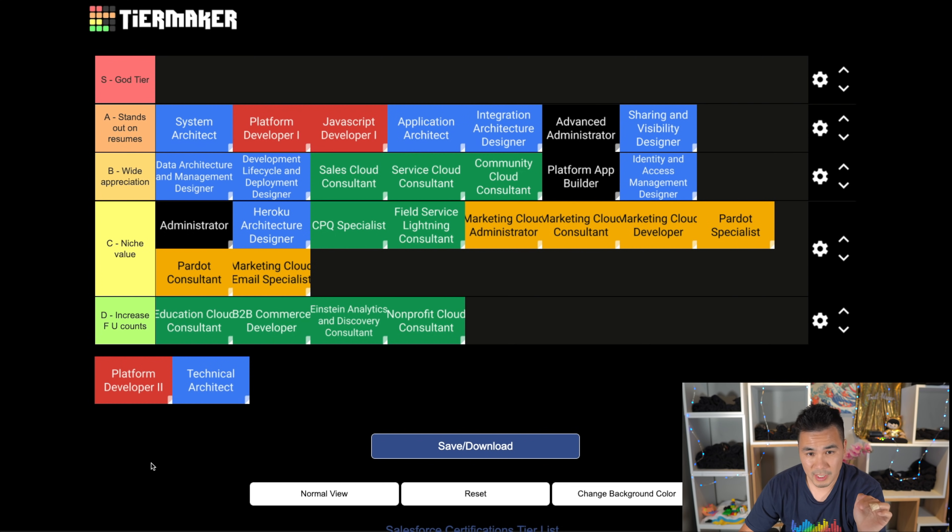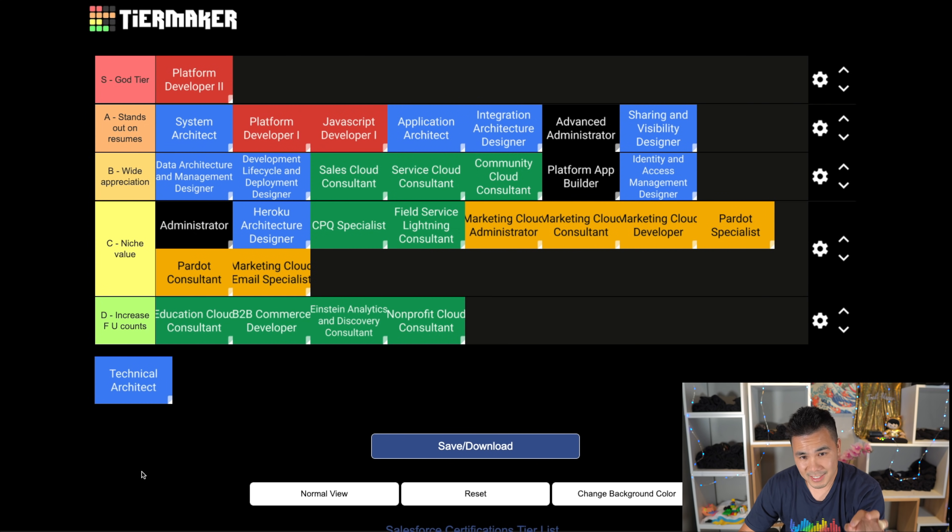Which brings us finally to the S tier. Only two certs belong here. Platform Developer 2 opens up doors for you - it's the type of certification that makes some employers want to hire you without knowing anything else about you. It's the toughest developer cert in a job market that is desperately begging for more developers. You couple that with the fact that many employers don't even know how to evaluate your coding skills, and you have yourself a winner. This cert is slowly losing value since its programming assignment is now a super badge with unlimited offline attempts instead of the previously $400 human-graded project, but it hasn't degraded nearly as quickly as I thought it would, and the increased demand for developers has kept its value high.